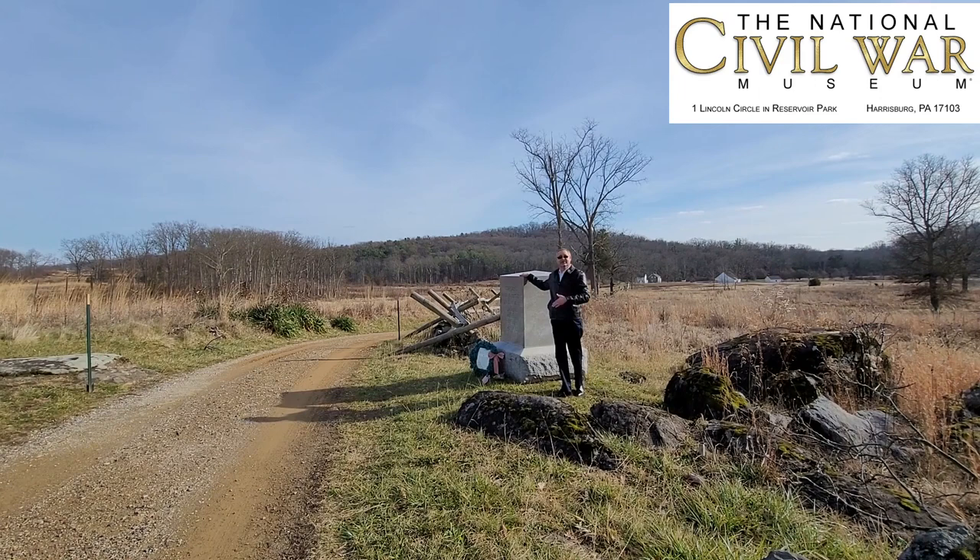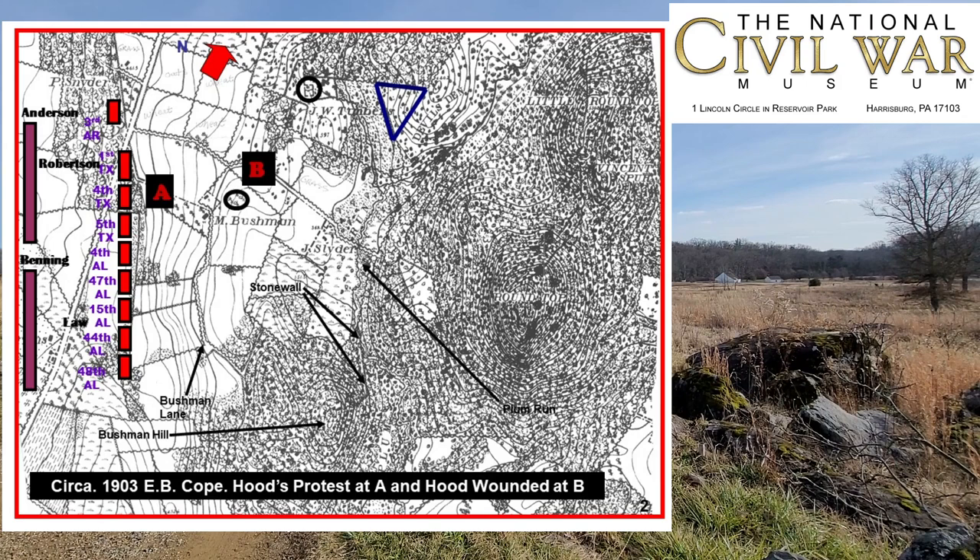He later said that's where General Hood was wounded. On a map after the battle, we can see that right along here, this lane going down to the John Slider Farm is a lane encased in two stone walls in the front of General Hood's division on July 2nd, 1863.